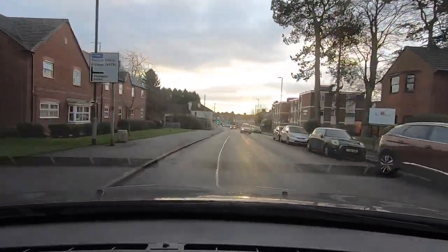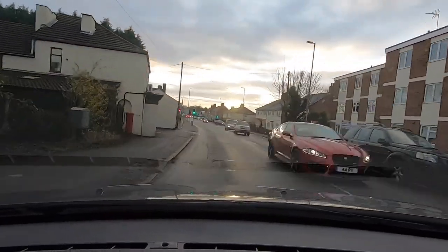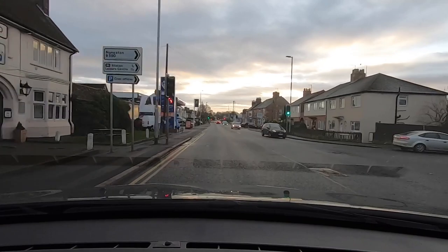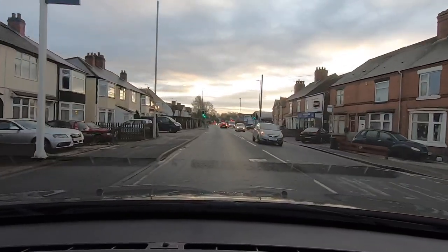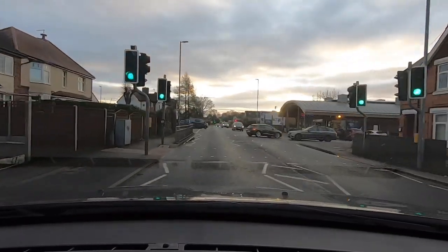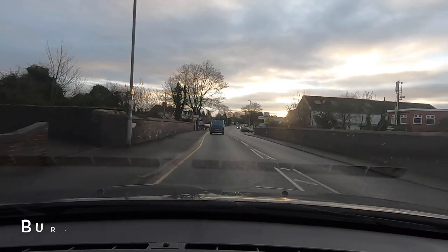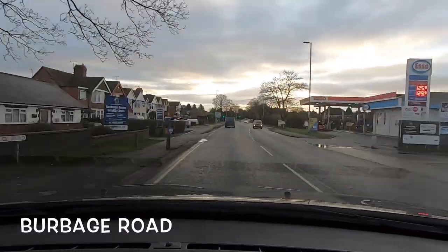This is called London Road, which changes to Burbage Road at some point. We're going past what used to be a pub, past the golf garage. There's a narrow gap along here — just slow down for that and let it clear. Then just past the Esso garage I'm going to turn right at these traffic lights.